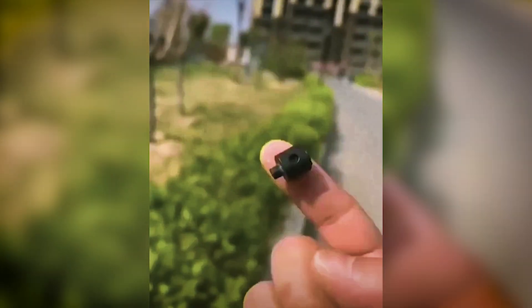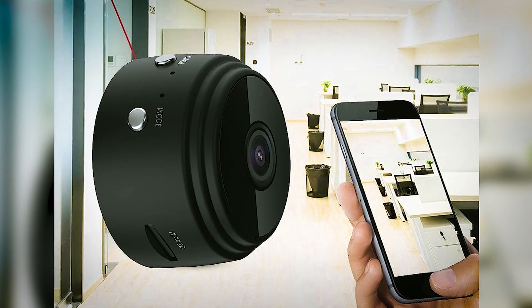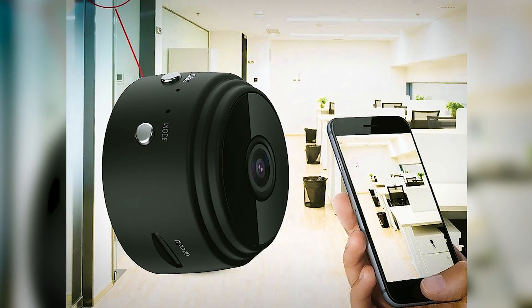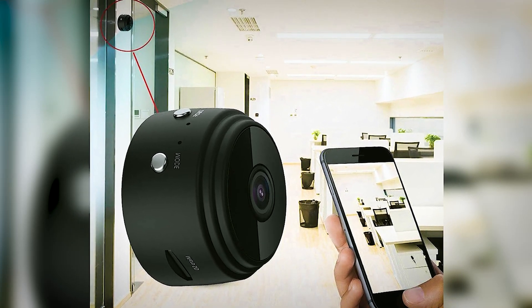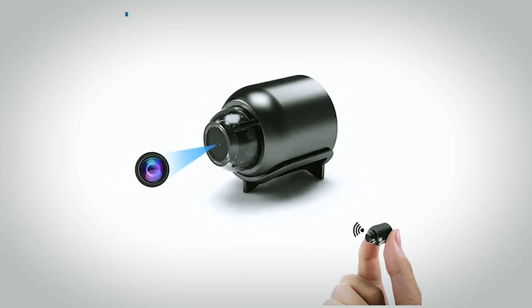Charge while recording and multi-platform support enhance its versatility. Setting up is a breeze — just download the HomeEye app, scan the QR code, and follow easy steps for seamless connection. Enjoy real-time viewing and user-friendly settings.